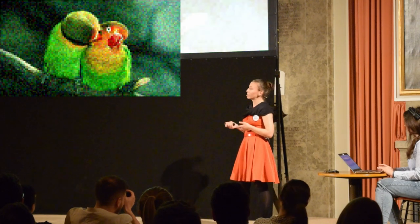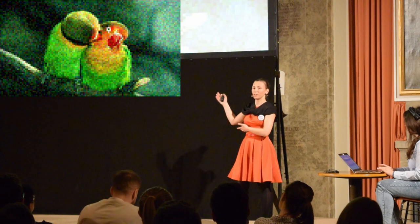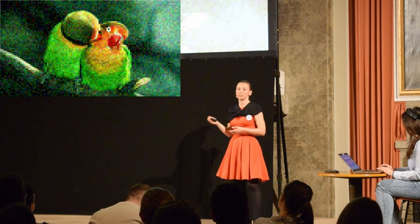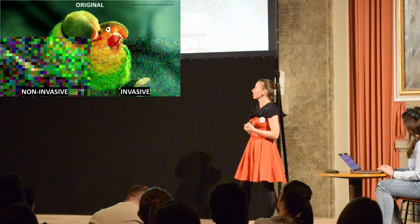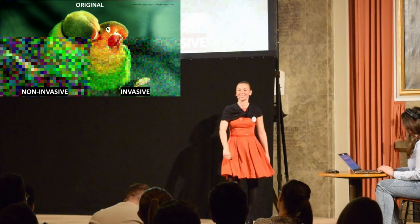If we use invasive techniques, we see the boards — there is still noise and lower resolution, but the signal is much better. Just for comparison, you can see that the invasive approach is much better than the non-invasive one. But we cannot have a live demo with invasive techniques, so that's what we do now.